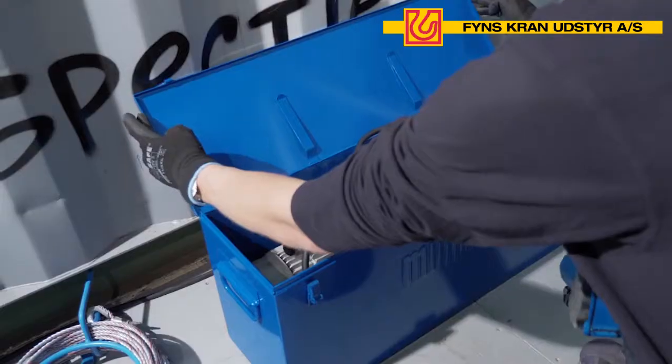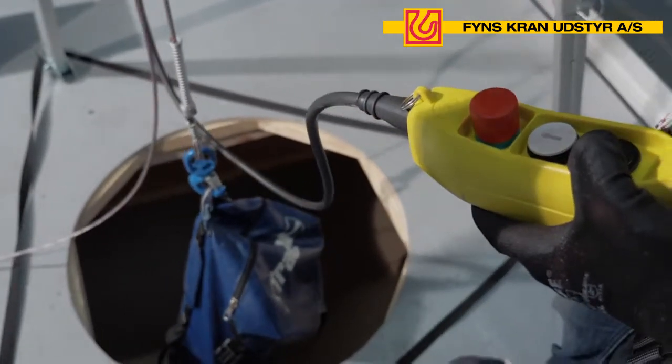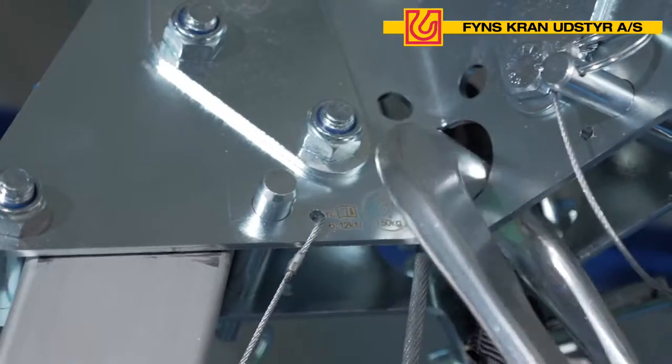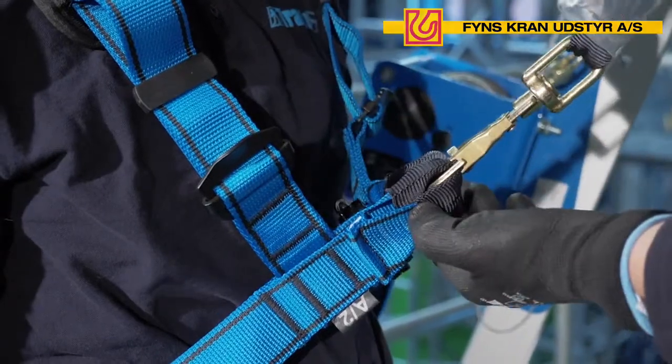Tractale is the only manufacturer to offer a complete range of fall arrest equipment with European certification for use with user weights of 150kg. Our high-capacity range 150kg includes anchoring systems, connectors, fall arresters, lanyards and harnesses.